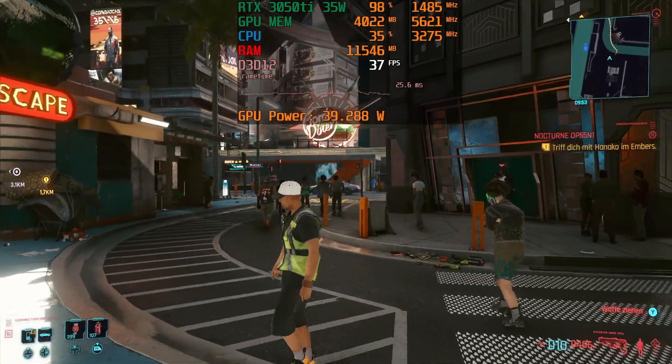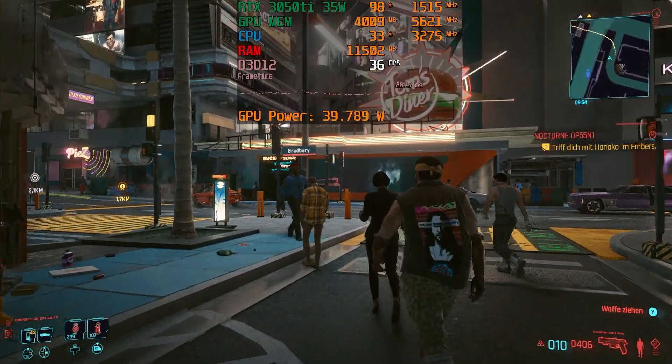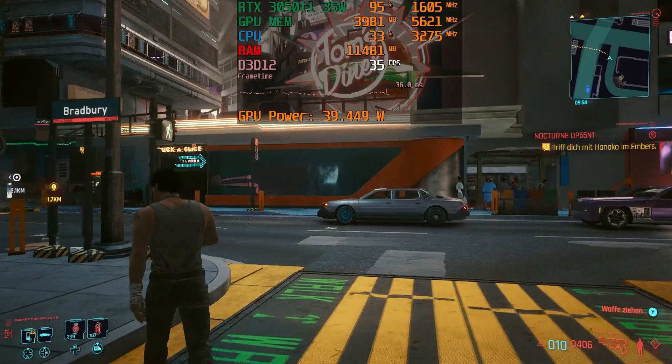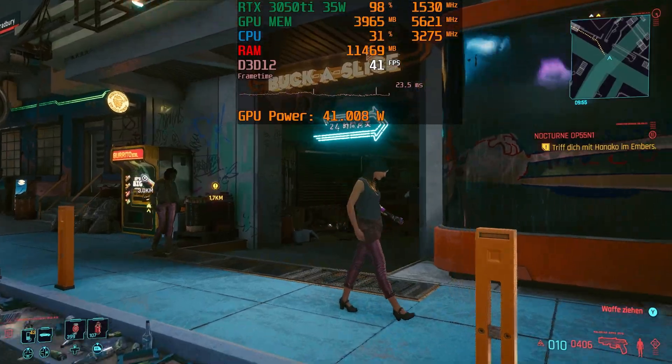Please note that the display's native resolution is 1920 by 1200, but I was recording and testing all games at Full HD, which is 1920 by 1080.